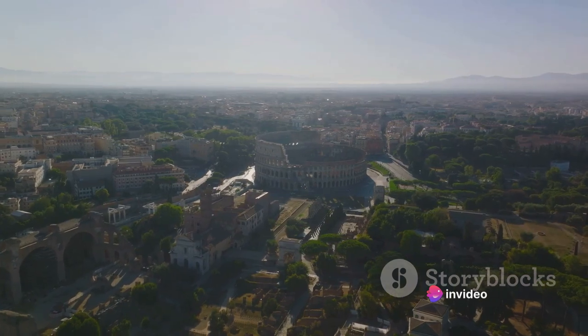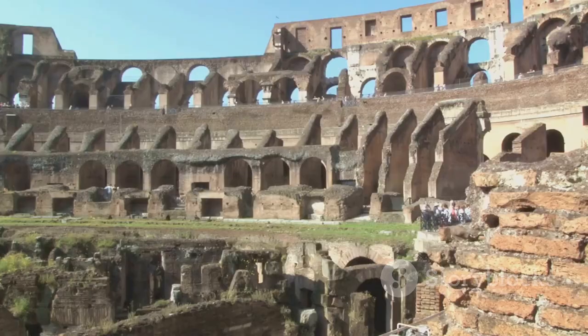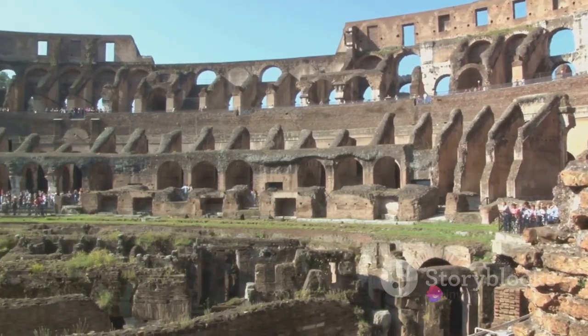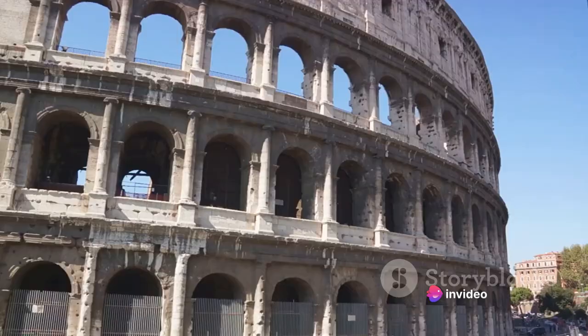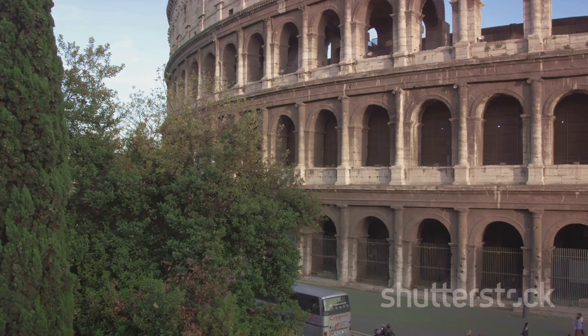Let's delve a little deeper into its design. The Colosseum features a variety of column styles. The ground floor columns are Doric, the simplest and sturdiest of the classical orders. The middle floor features Ionic columns, slightly more intricate. Lastly, the top floor is adorned with the most elaborate Corinthian columns.